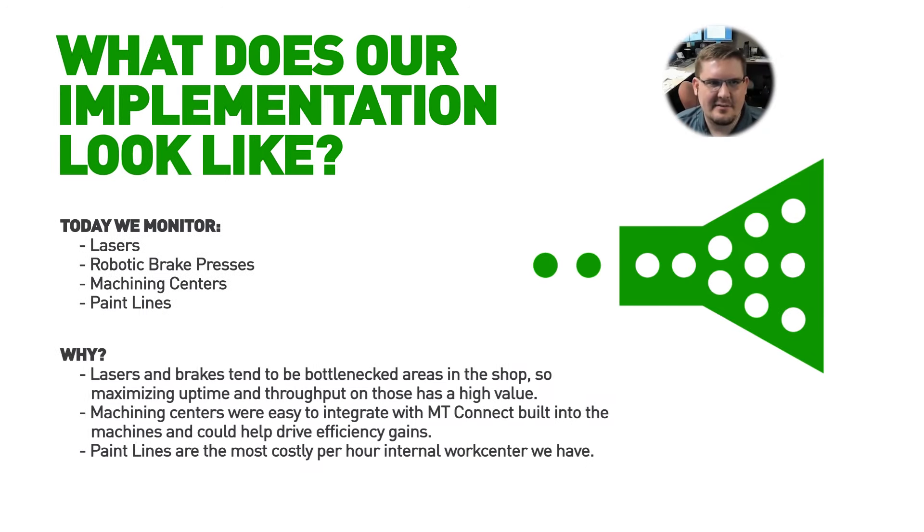We were looking to monitor lasers, robotic brake presses, and machining centers first — all of them have tended to be bottlenecks in the shop. For the lasers, we knew there was a lot of operator time outside of the laser running that varied based on the parts being cut. MachineMetrics helped us track down a flow issue with getting material handling to the laser in a timely manner. It also helped us determine that the laser was faster than the operator could unload on certain thicknesses of material, so we were able to prioritize running those thicker materials instead.